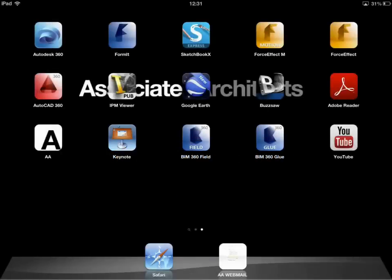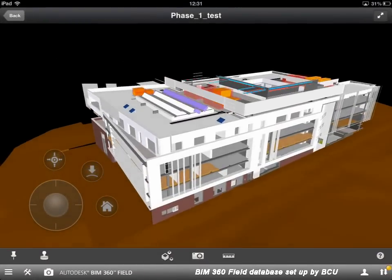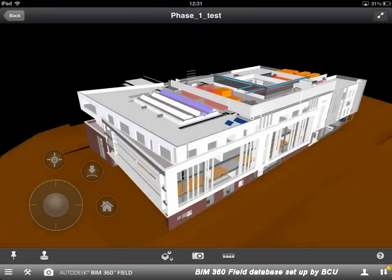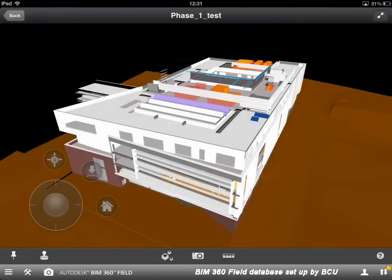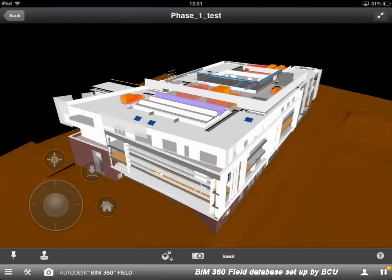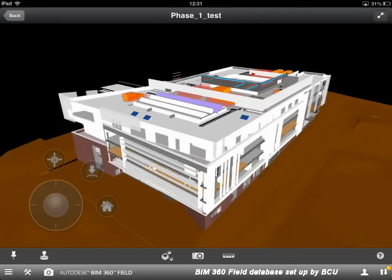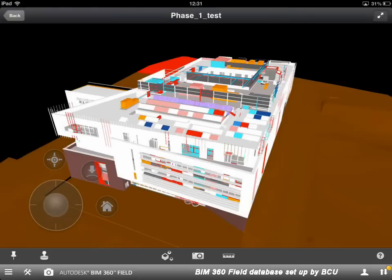The model we're looking at here is actually one of the test models — we're still adding data to the main model, although we will have a quick look at that during this demonstration. There are four primary ways to find information within the model: the first is through 3D views, navigating to spaces or equipment; we can also use a barcode search; we can search for equipment or rooms by name or number; and the fourth is a more traditional method of browsing through a structured set of folders or library views.